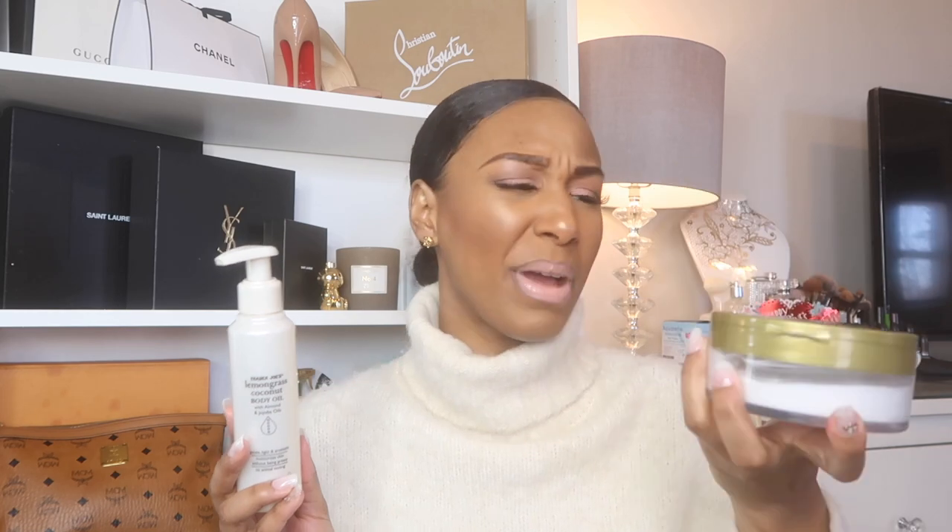Right now my skin is a little dry and the body butter wasn't giving me the moisture I needed, but I'm going to try it again in the summertime. The oil, though — I'm pretty much done with it already and I love it. I'll use it year-round. I've used it right out of the shower after drying off, and I've used it while my skin was still wet. Love this oil — very very good.